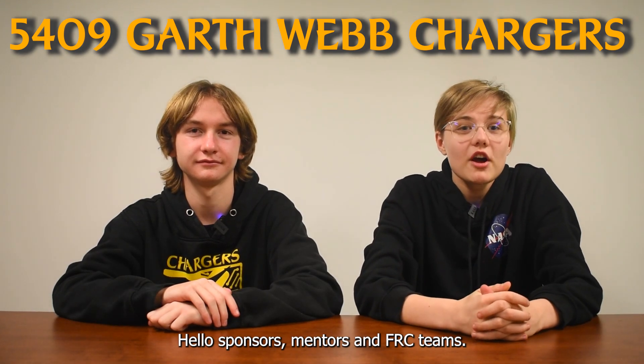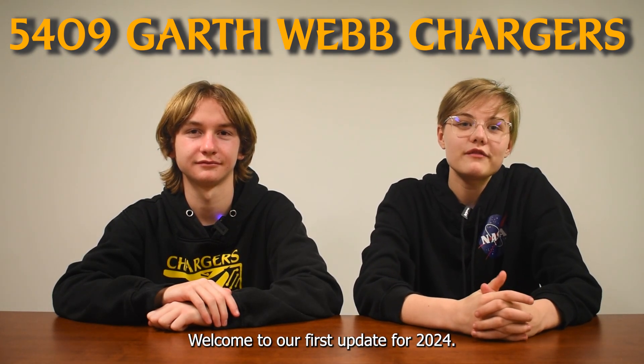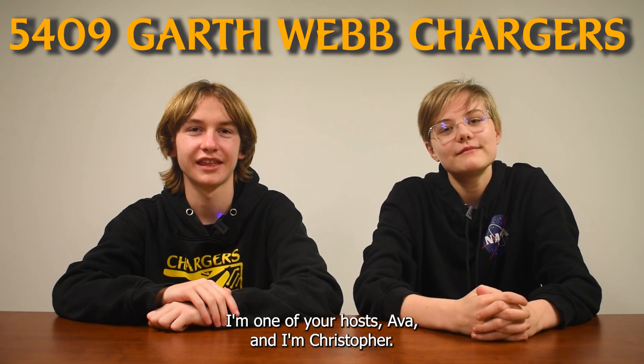Hello sponsors, mentors, and FRC teams. Welcome to our first update for 2024. I'm one of your hosts, Ava. And I'm Christopher.